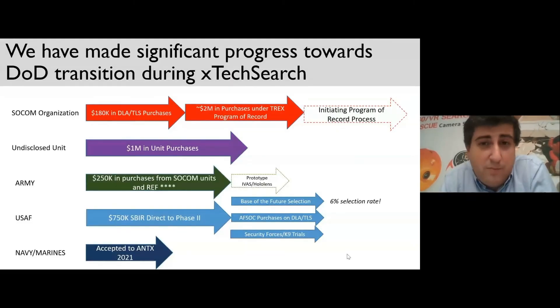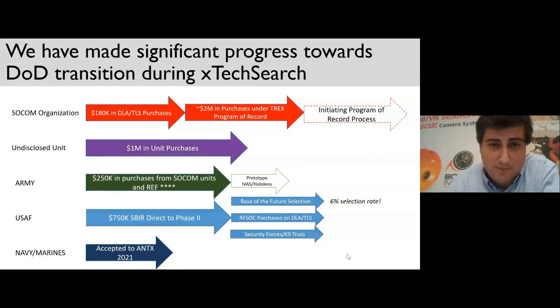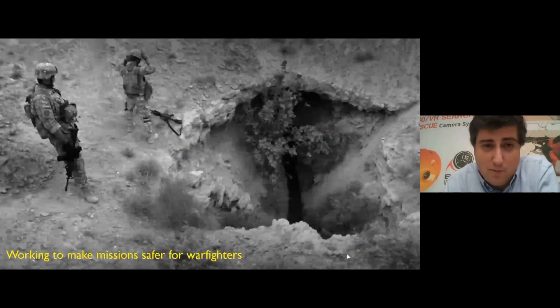During the X-Search program we've made a lot of progress in transition, including multiple purchases totaling over three million dollars from special operations units across the Department of Defense, including SOCOM units within the Army. That leads us to have high confidence that we can transition this program successfully, both in its current and its thermal variant. All of that we're doing to try to make the lives of warfighters a little bit safer. Thanks very much for your time.